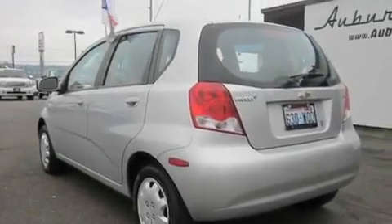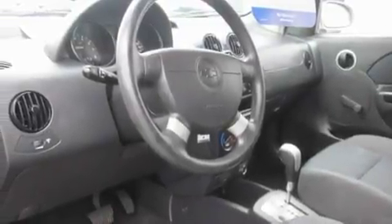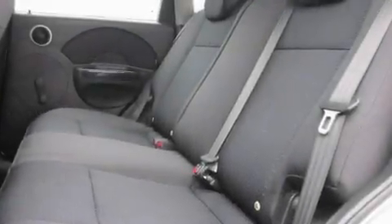Its top features include a second row folding seat, cruise control, a rear window defroster, a leather-wrapped steering wheel, and fog lamps.